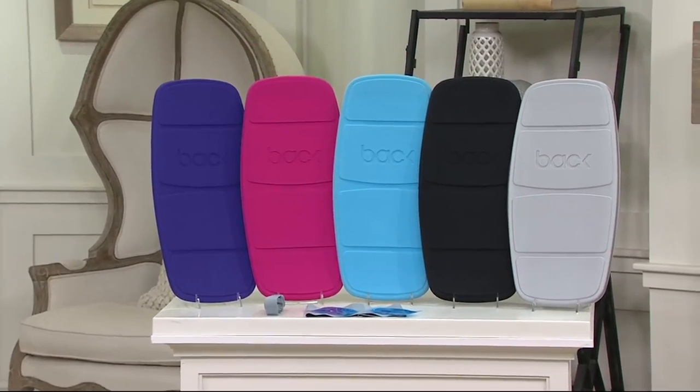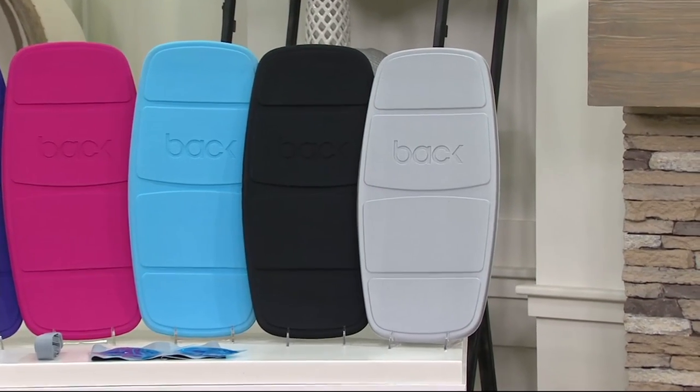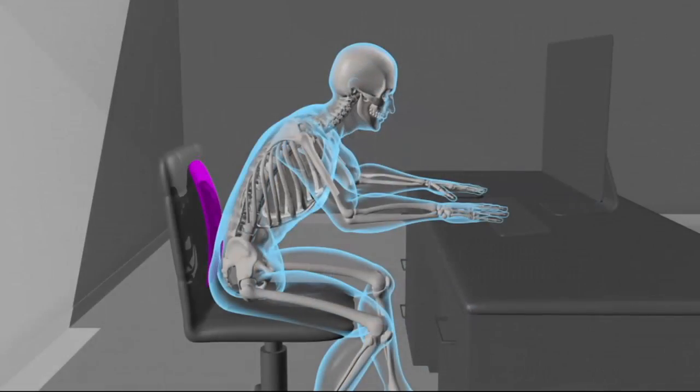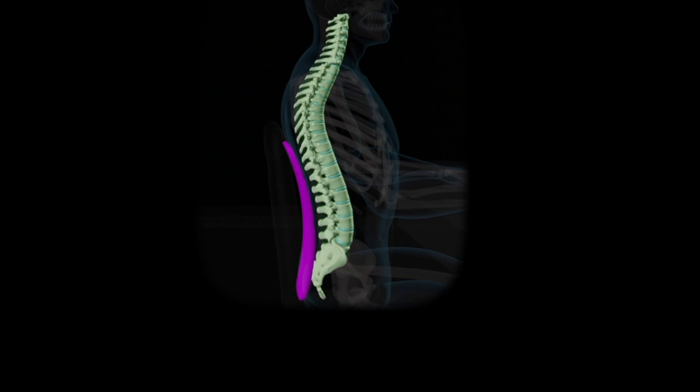We're making this so affordable — two payments of twenty dollars — something that can make such a difference in your life. Take a look at this animation: you're seated at your desk in a comfortable chair but you're slouched forward, trying to reach your computer. With Backboard, you're putting your back the way it's supposed to be.